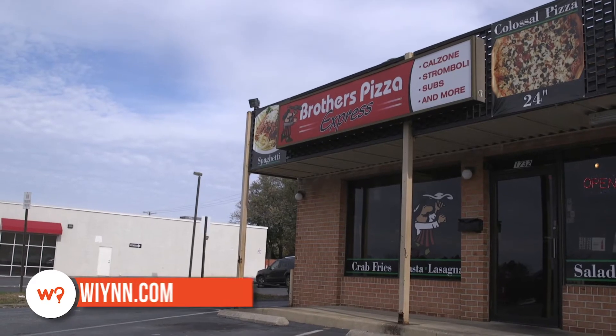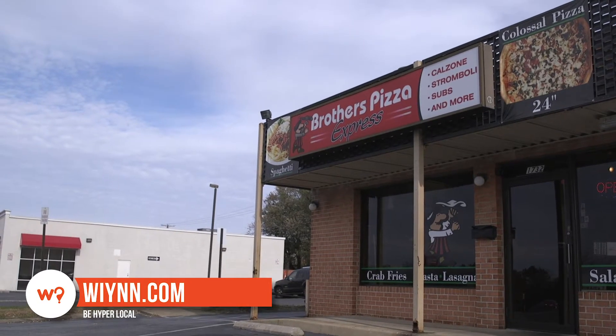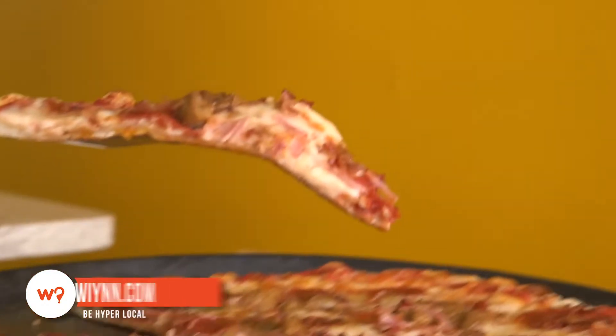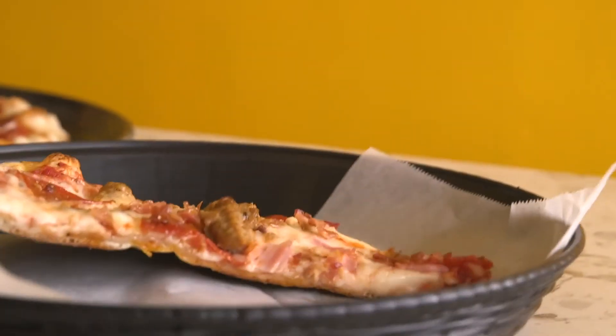Hi, I'm Brittany with What's in Your Neighborhood, and I am at Brothers Pizza Express in Hagerstown on Dole Highway, where they specialize in New York-style pizza with hand-tossed crust that's baked in a stone oven.